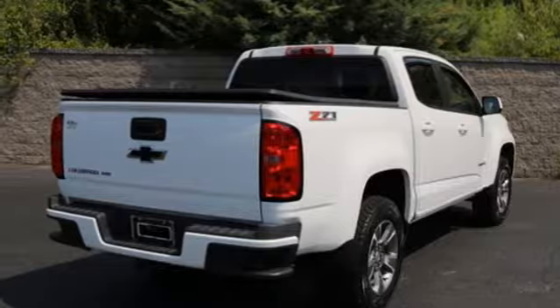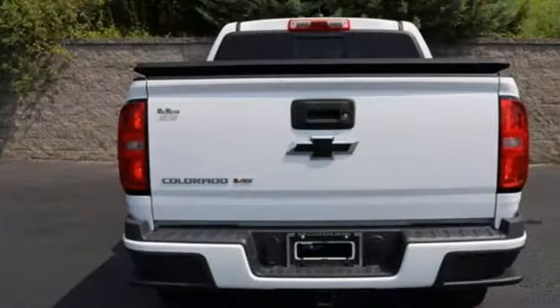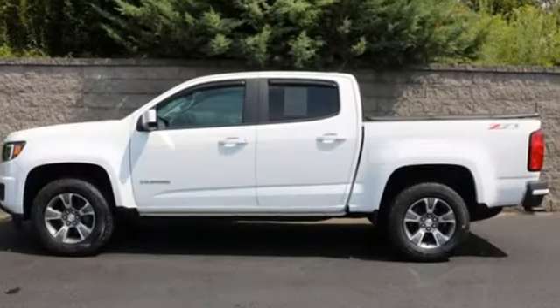Active grille shutters, electronic shift on the fly, auto dimming rear view mirror, and V6 engine. Chevy — 100 years of icons.